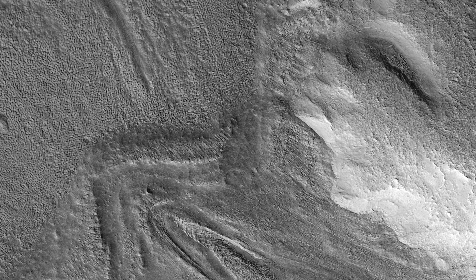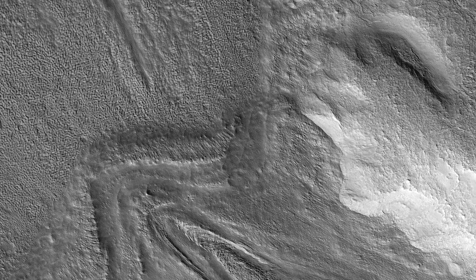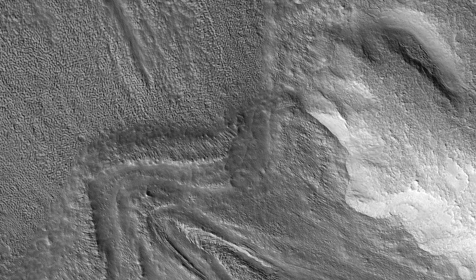You are staring at one of the unsolved mysteries on Mars. The surface texture of interconnected ridges and troughs, referred to as brain terrain, is found throughout the mid-latitude regions of Mars.